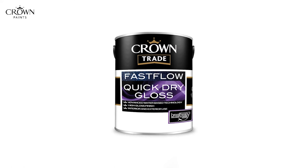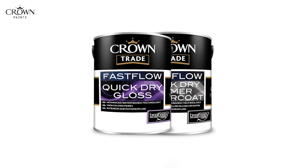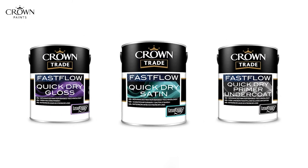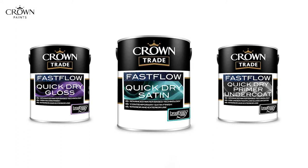We developed this system originally as a gloss paint. We then carried that technology from the polymers into developing an undercoat and also a satin finish. We've developed a contemporary satin finish to match the solvent based satin finishes. In order to get the full benefits from the system — the optimum flow and aesthetic appearance — it's very important to use the Fast Flow undercoat with the satin or the gloss finishes.